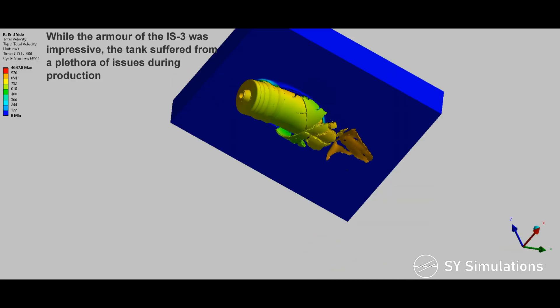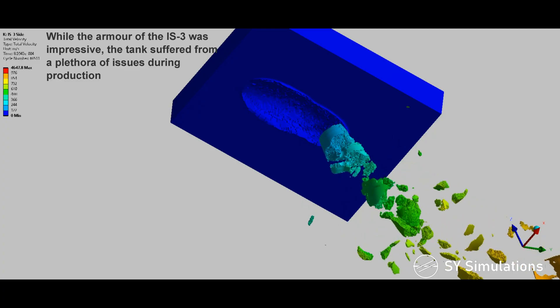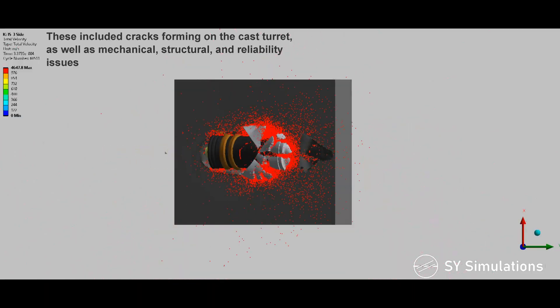While the armor of the IS-3 was impressive, the tank suffered from a plethora of issues during production. These included cracks forming on the cast turret, as well as mechanical, structural, and reliability issues.